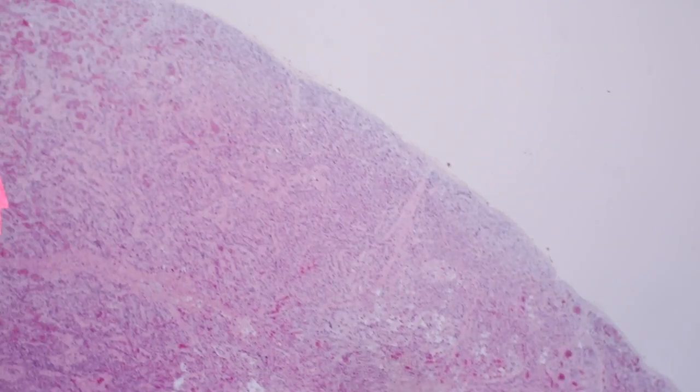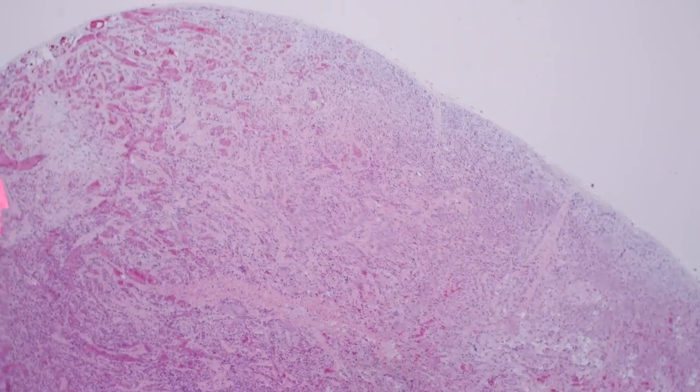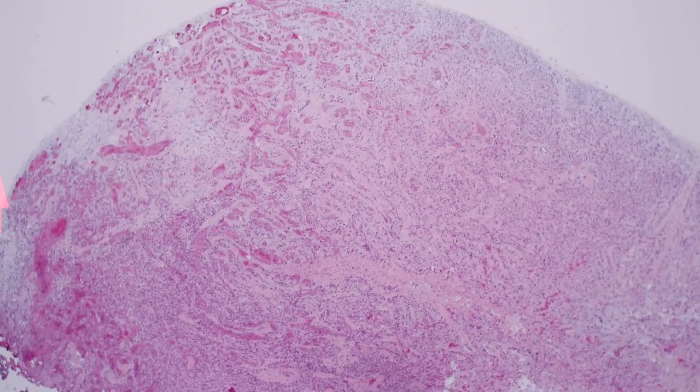That is not the usual pattern of angiosarcoma. Angiosarcomas are usually very infiltrative into the tissue around them. I have a whole video about angiosarcoma and other vascular neoplasms, and I'll put a link in the video description below if you need to acquaint yourself with what angiosarcoma looks like microscopically.